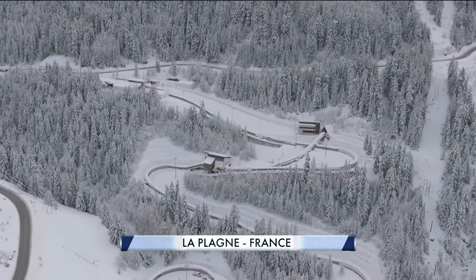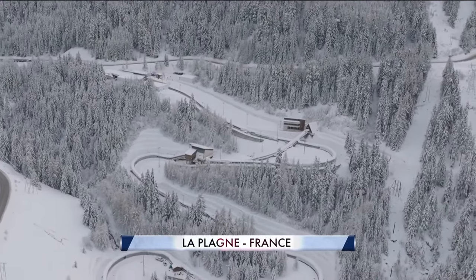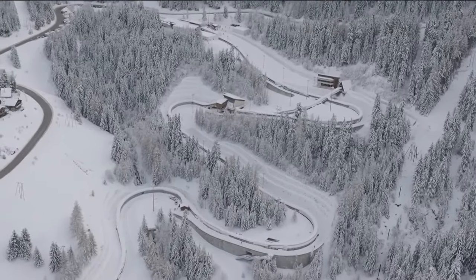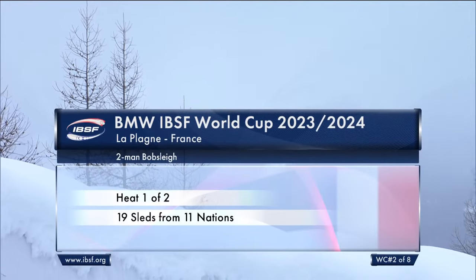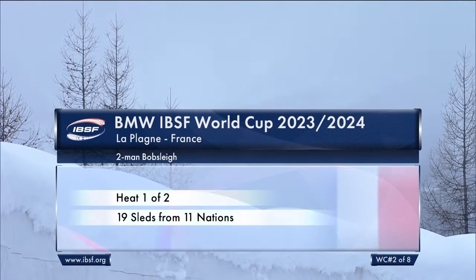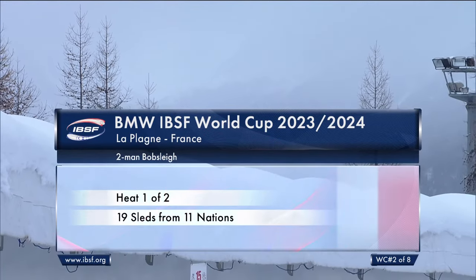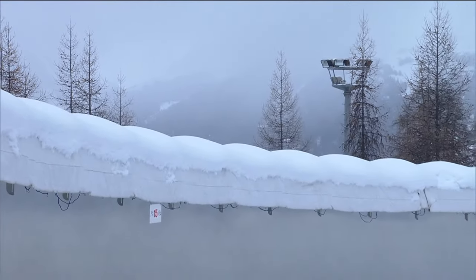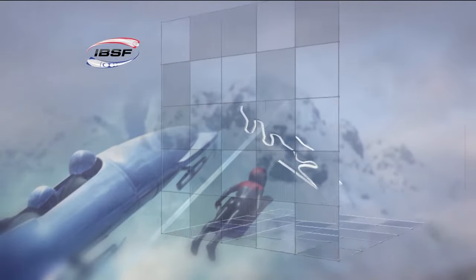We're at the BMW IBSF two-man bobsleigh World Cup, at the venue for the 1992 Winter Olympic Games in Albertville La Plagne, France, in the shadow of Mont Blanc. This tight, twisty track winds its way down a very narrow valley. It's deep winter here and the ski season doesn't start officially till next weekend for visitors, but our bobsleigh season is already well underway.